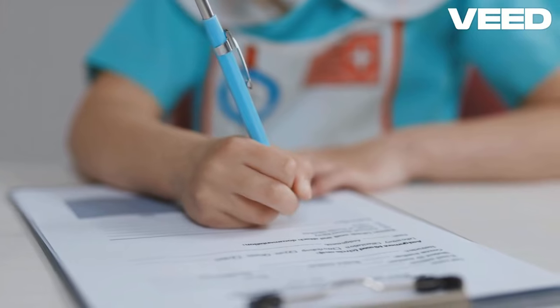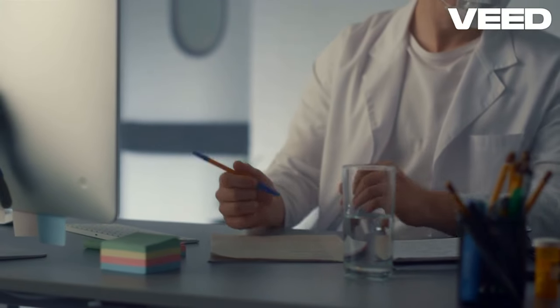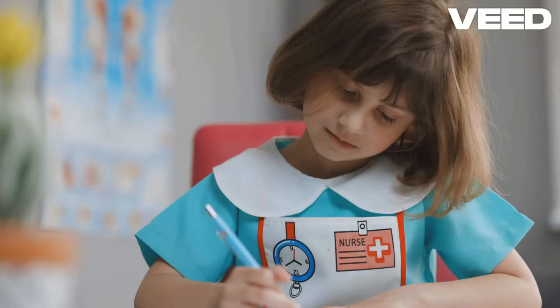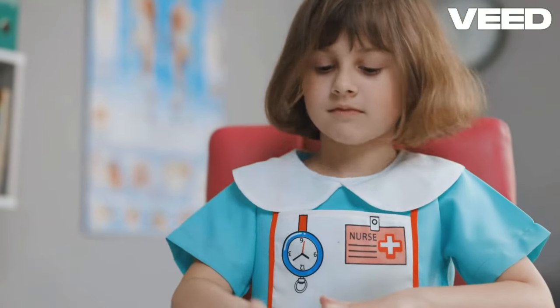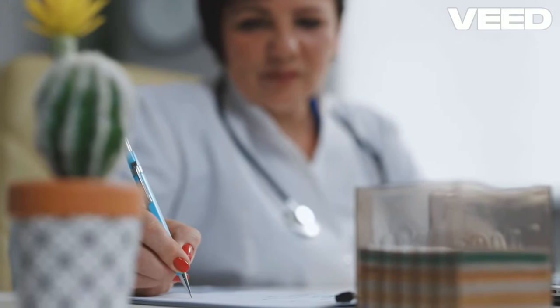Join over 14,000 students who've rocked their OET, IELTS, and PTE exams with my guidance since 2008. Ready for a free reading Part A session? Contact me now on WhatsApp at plus 61468-480877 and let's conquer this together.